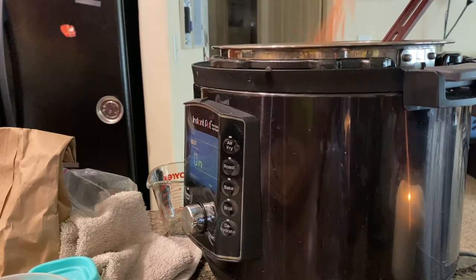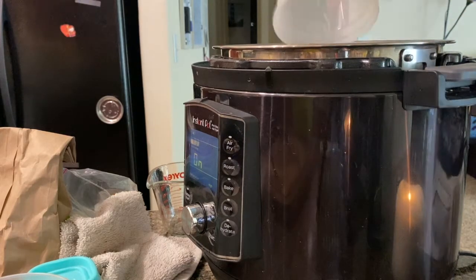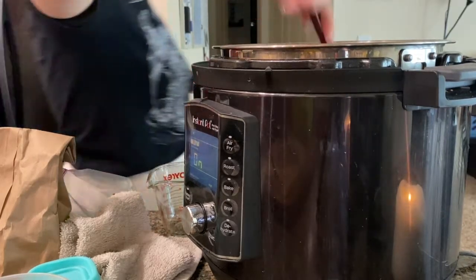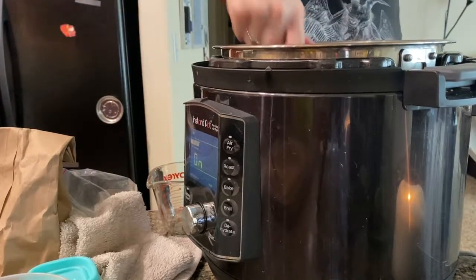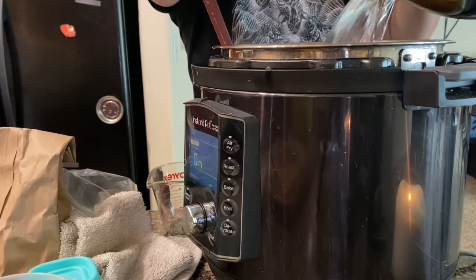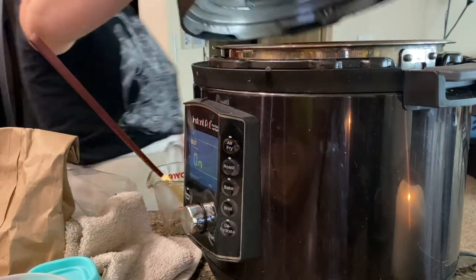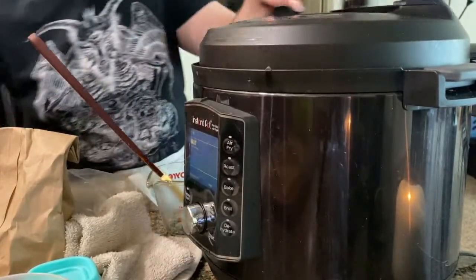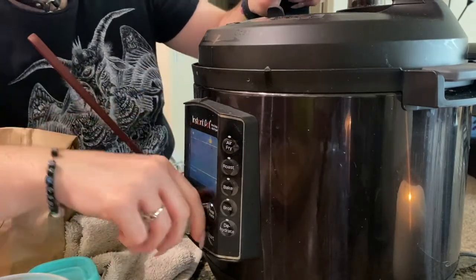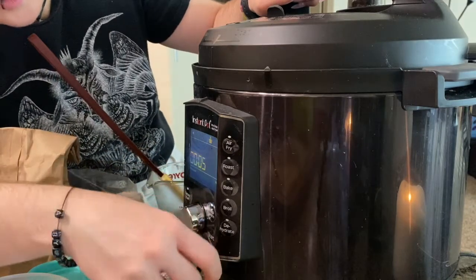I'm throwing in my lentils, the chickpeas I cooked this morning, and my frozen peas. Now I'm going to toss in just enough water to cover everything and make it liquidy. Those potatoes and lentils will cook in about five to ten minutes — probably just five, so I'm going to start with five. No time at all.